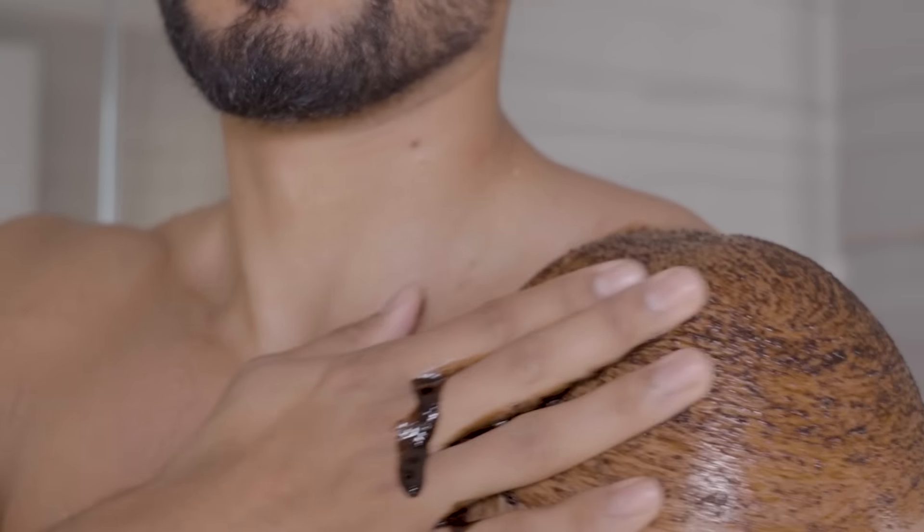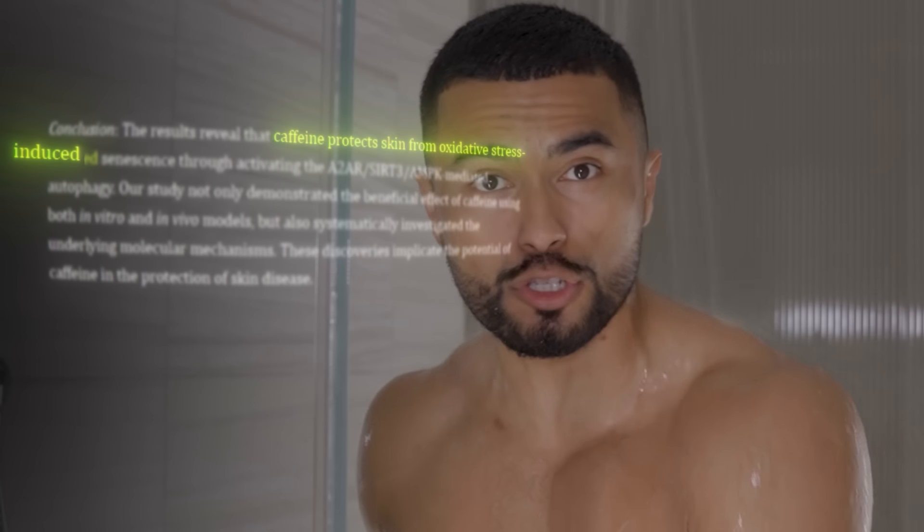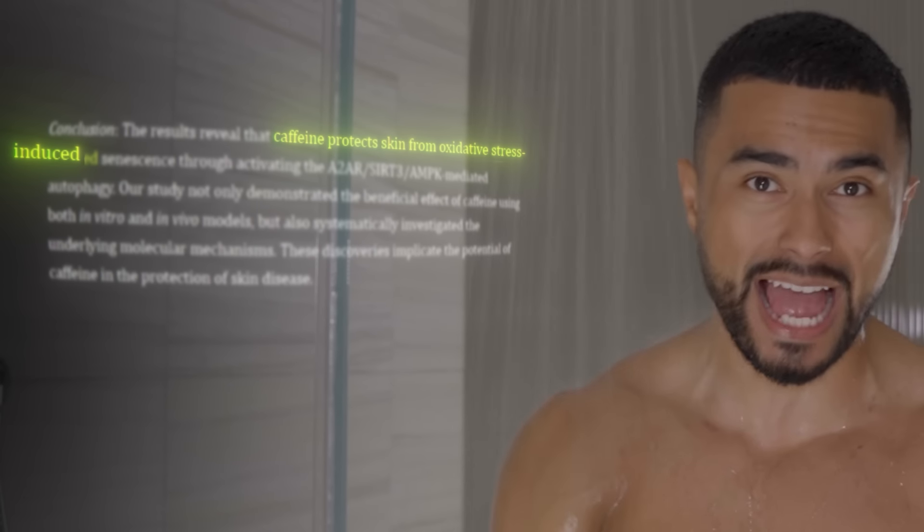While you're in the shower, target any zone on your body dealing with acne. Coffee grounds are great — not only do they exfoliate the skin, but studies show that when caffeine is applied to the skin, it fights against oxidative stress, which helps combat acne.